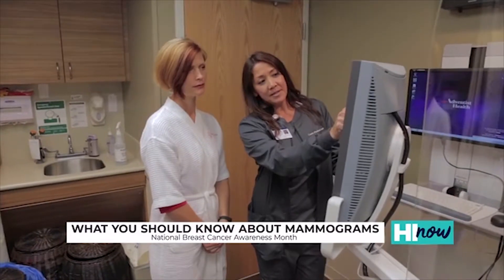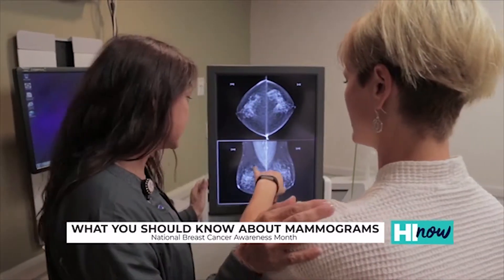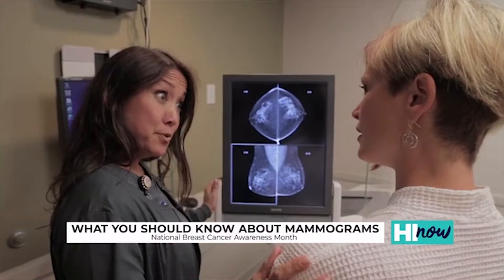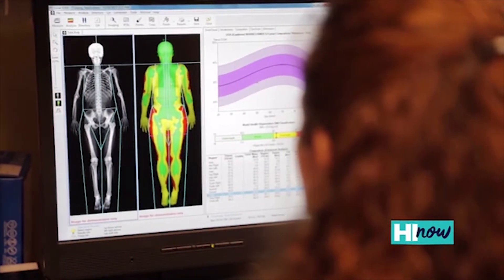Sometimes when we do the initial screening exam, the radiologist will see something that looks slightly abnormal or something they want more information about — that's what we call a callback. If you get that call, don't panic. 90% of these are nothing, and you'll get a phone call asking you to come back in for additional images.